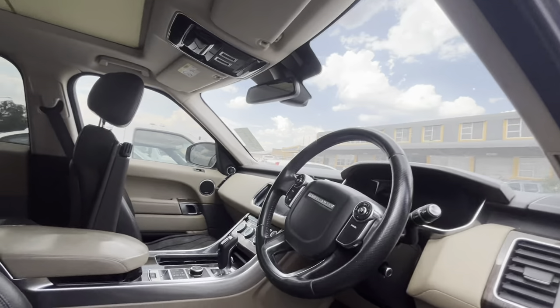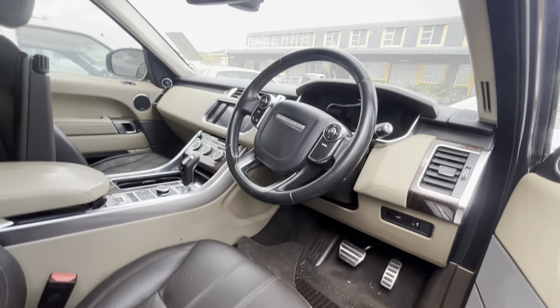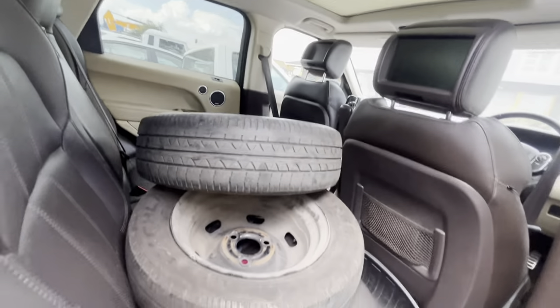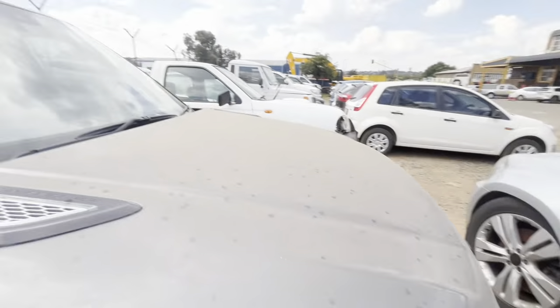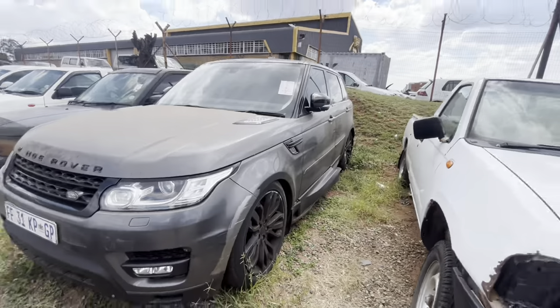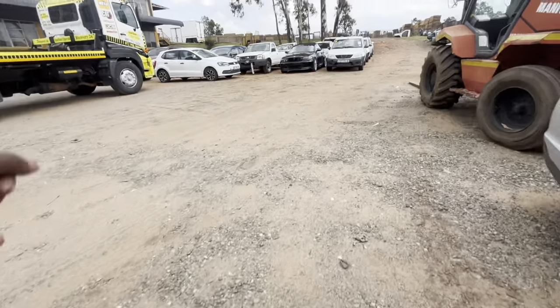I couldn't find the paperwork or any information about it. But when you get inside, it was smelling — like something is living there. It was so dirty and even the tires were going underneath. Obviously when cars are like this I can't get inside because that smell is very strong. But you can see it's a very good Range Rover. I was told there's a possibility this could be a flood car.